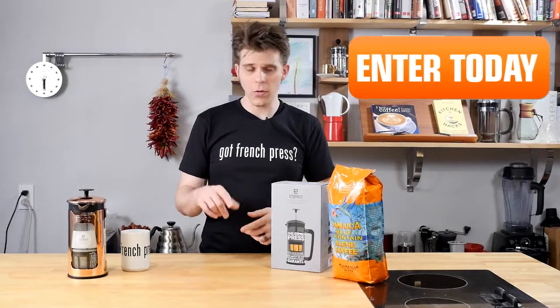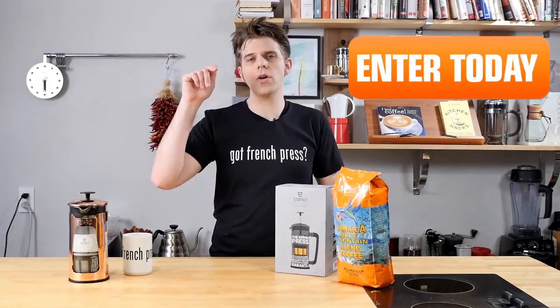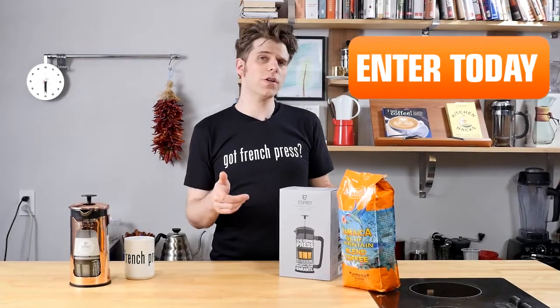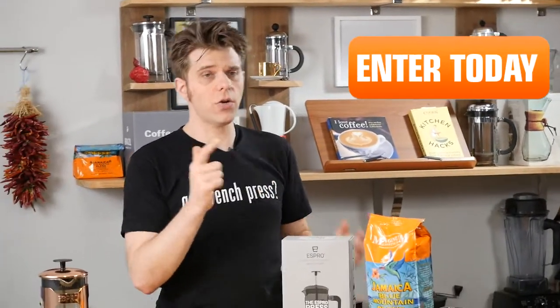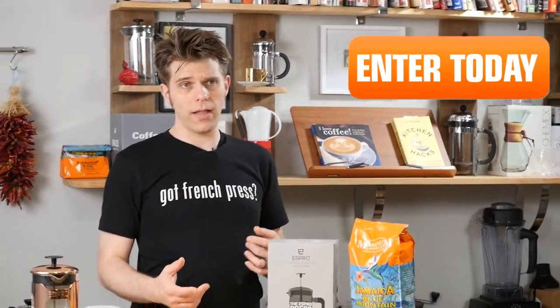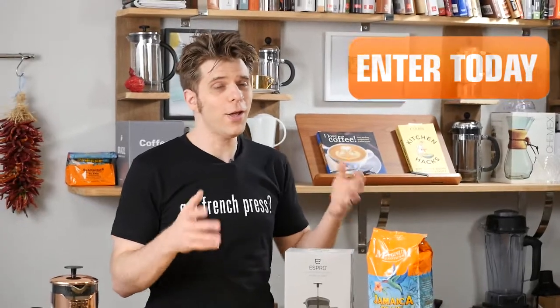How can you enter this awesome giveaway? It's super simple. We're going to give you the instructions right down here in the description of our video. You can also go to frenchpresscoffee.com or click on the link on my left-hand side and you'll find out how you can enter. Just a quick note: we're going to need your email address so that we can get in touch with you and let you know that hopefully you are the winner.